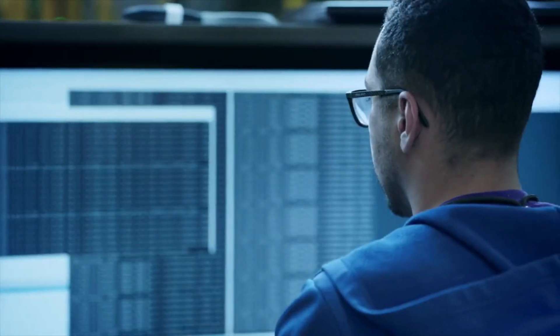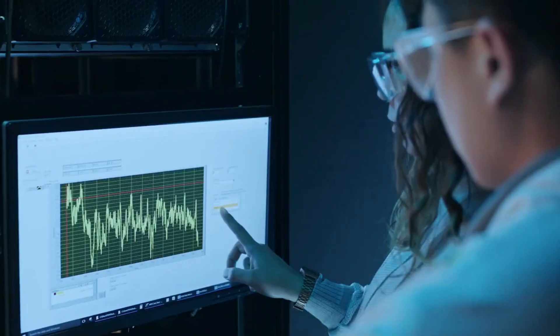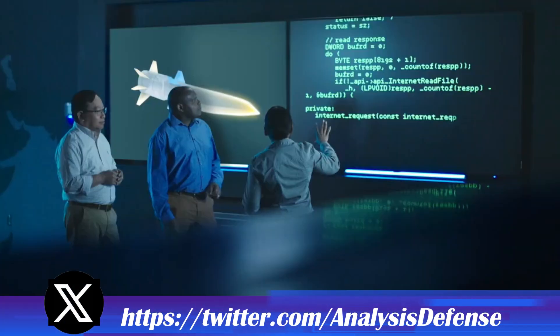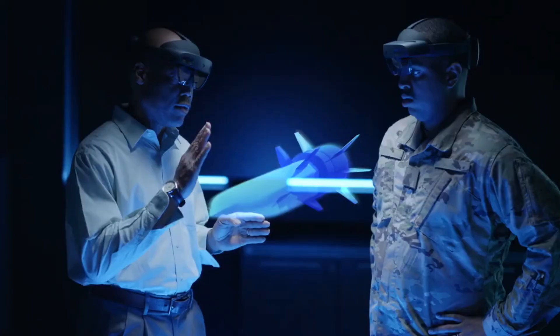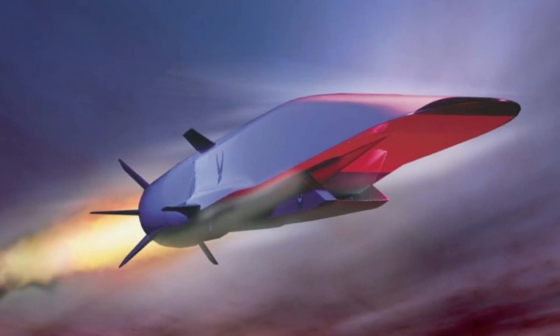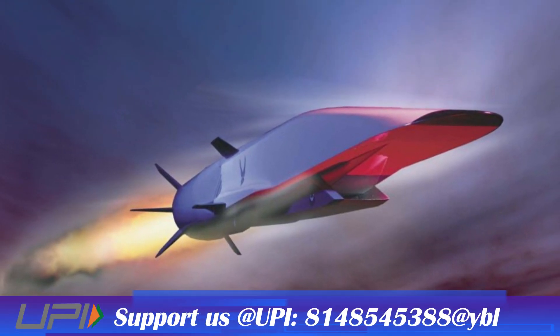In 2024, DRDO commenced the fabrication of the cruise vehicle for a hypersonic cruise missile. This means that very soon DRDO is likely to test the hypersonic missile powered by a scramjet engine. Unlike the previous HSTDV trial, this will not be a test vehicle but a full-fledged hypersonic cruise missile prototype.